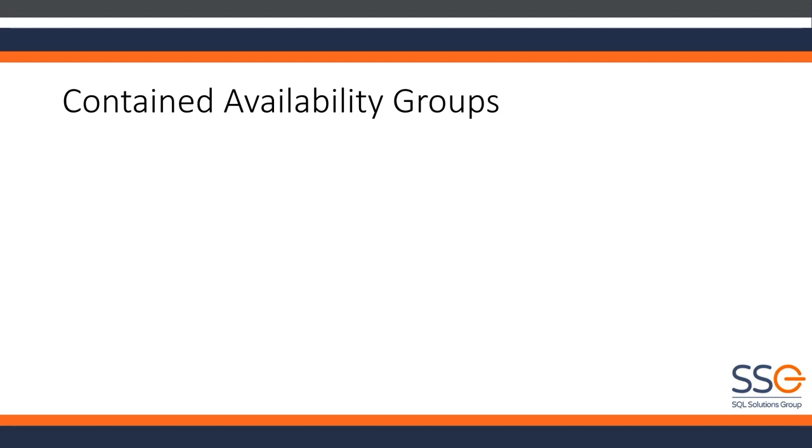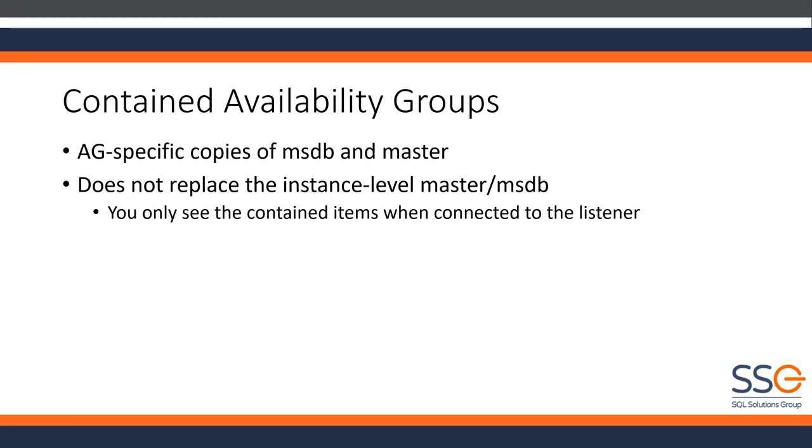So in 2022, Microsoft came out with this concept of contained availability groups. What happens in a contained AG is there will be AG-specific copies of both the MSDB database and the master database. Jobs, operators, and anything in SQL Agent that's inside the contained AG will exist in the AG's version of MSDB. Any logins, credentials, linked servers, things like that that would normally be in master will be in the AG's version of master. The key point to remember is that this does not replace the instance-level master and MSDB, and what you are connected to is going to determine what you see.